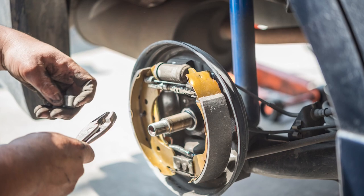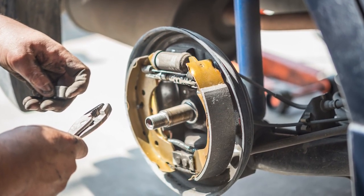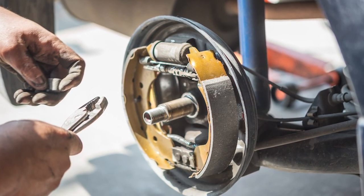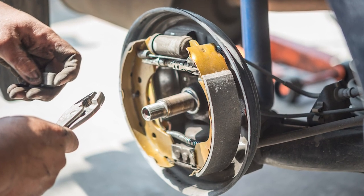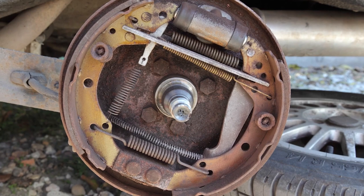Some of the most common problems include leaking or seized wheel cylinders, rusted or broken springs and hardware, leaking axle seals — which allows differential oil to contaminate the brake linings — and seized parking brake mechanisms and cables. Rust also can take its toll on the backing plates as well.